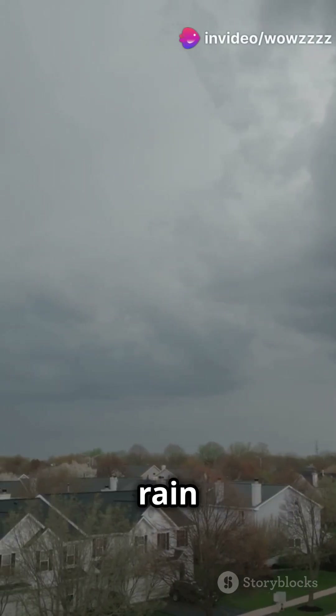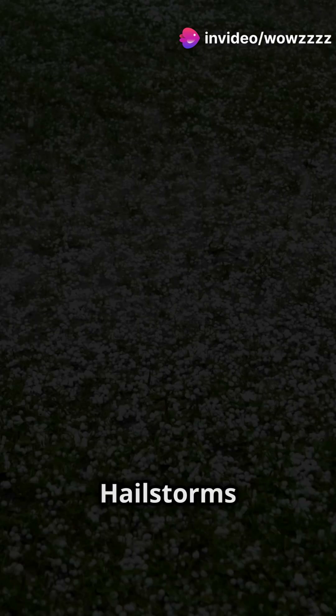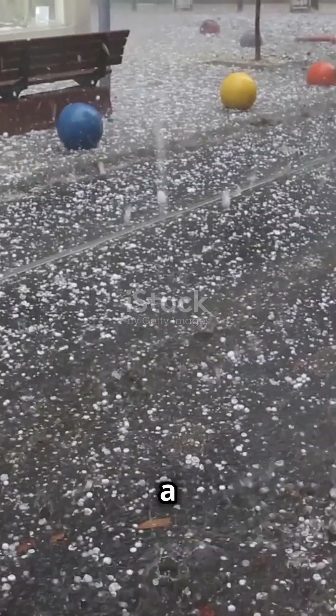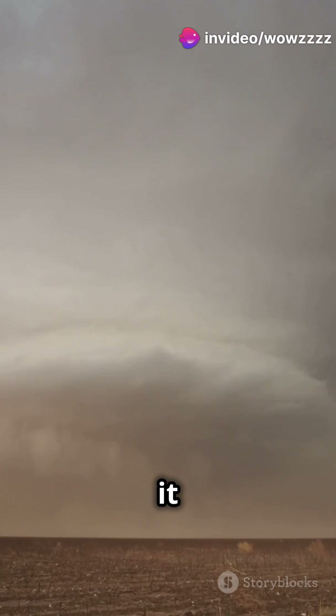Why do thunderstorms sometimes rain ice instead of water? Let's dive in and find out. Hailstorms are just about the coolest phenomenon Mother Nature has up her sleeve. Imagine this: you're in a thunderstorm and suddenly ice starts falling from the sky. But how does it happen?